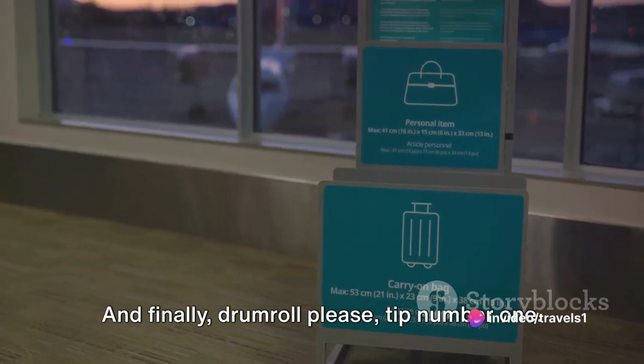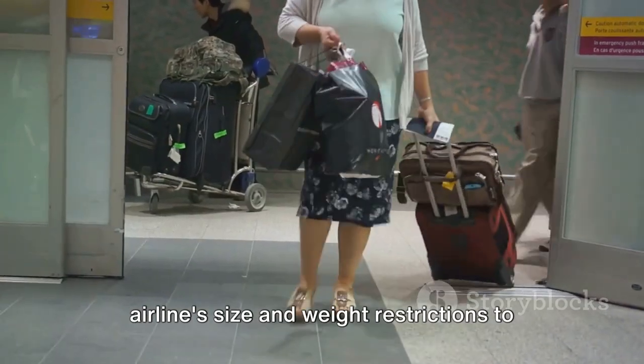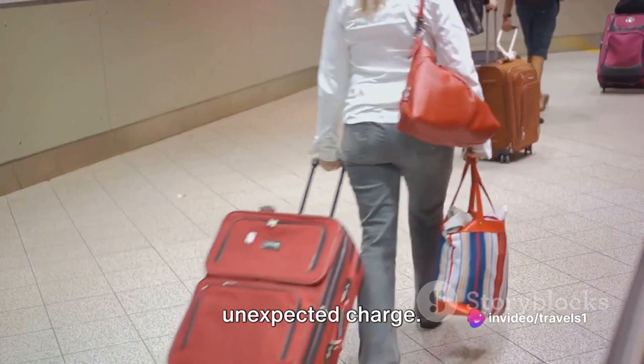And finally — drumroll please — tip number 1: make sure your hand luggage meets the airline's size and weight restrictions to avoid additional fees, because the only surprise we want during our trip is an unexpected upgrade, not an unexpected charge.